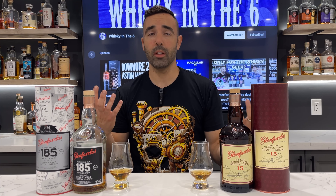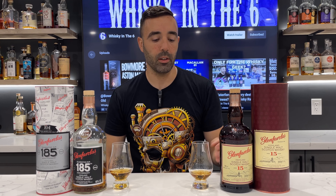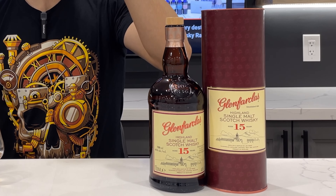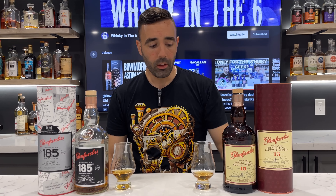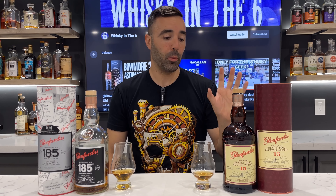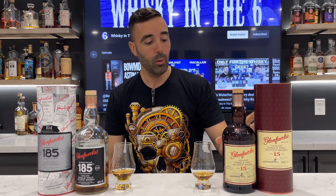I'm going to start with the 15 Year Old, note how it tastes, give it a mark, then move over to the 185th. Considering it has much older whiskey in the vatting, I would assume the weight is actually much younger — at that price range, maybe 20% older stuff, the rest probably 15 years and younger in my opinion, though I could be wrong.